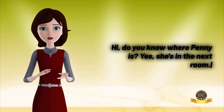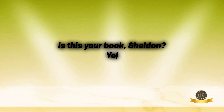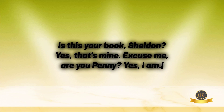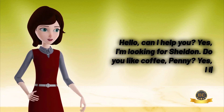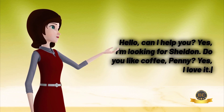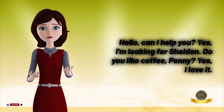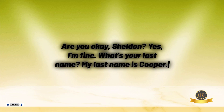Hi, do you know where Penny is? Yes, she's in the next room. Is this your book, Sheldon? Yes, that's mine. Excuse me, are you Penny? Yes, I am. Hello! Can I help you? Yes, I'm looking for Sheldon. Do you like coffee, Penny? Yes, I love it.